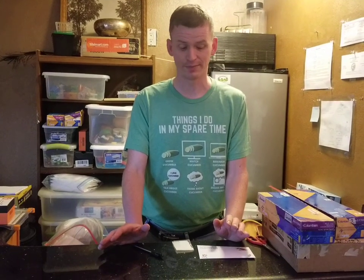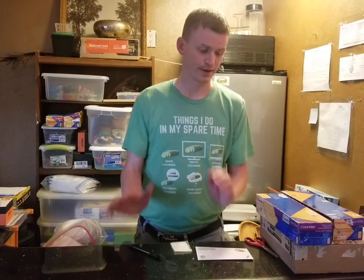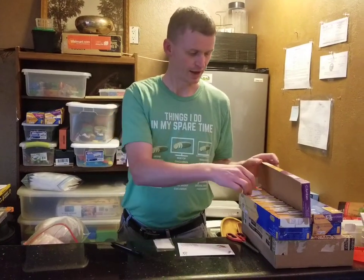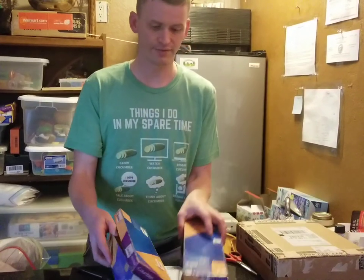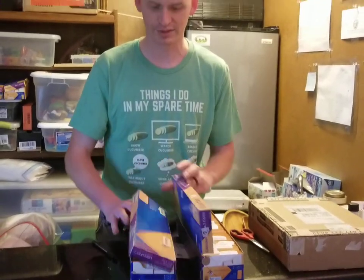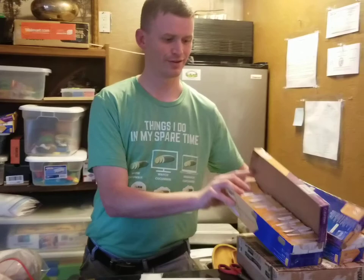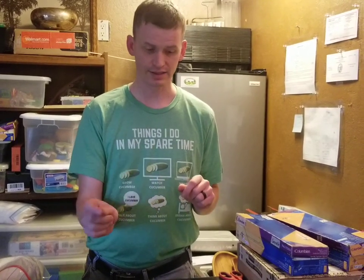I have 50 different varieties of cucumber seeds that I sell. When I get an order, I look at it on my phone or whatever, see the address, see what people have ordered, and then I pick out the varieties.